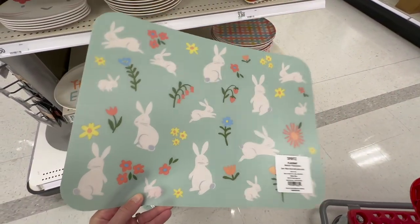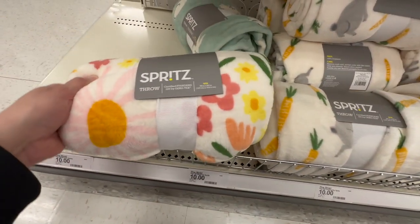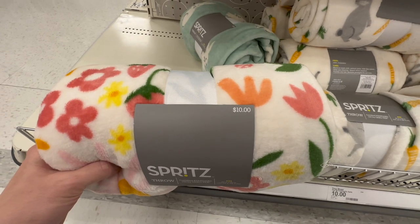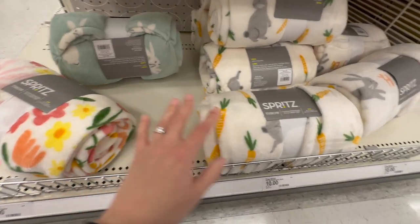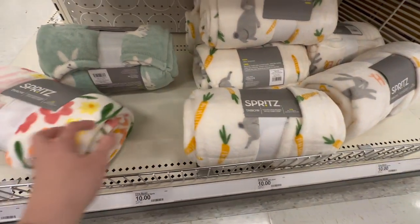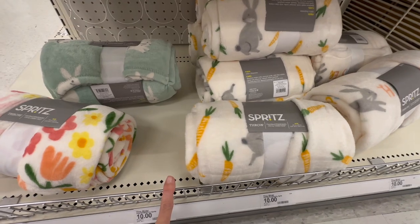I might grab a couple of the Easter placemats. They also have the Spritz springtime blanket throws — one with a regular spring design, one with beautiful little bunnies, and one with bunnies and carrots. They're $10, but I know there's a 20% off coupon online right now — they might price-match in store, so always look online to see if there's a deal.